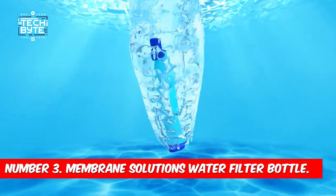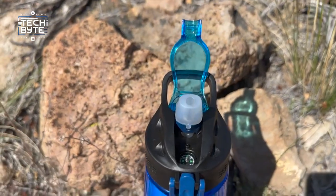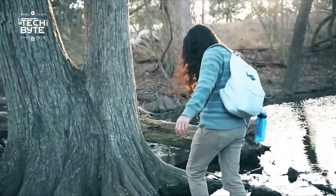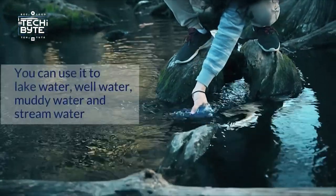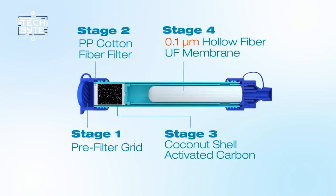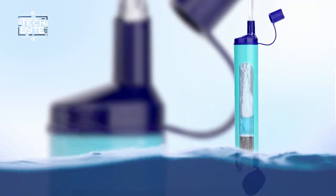Number 3: Membrane Solutions Water Filter Bottle. Like GPS is essential for navigation, having access to clean water is paramount for outdoor enthusiasts. But in the wilderness, finding clean water can be as rare as finding treasure. That's where the Membrane Solutions Water Filter Bottle comes in — it's your ultimate hydration hero. This isn't just any reusable water bottle; it's a portable purification powerhouse. It has a special filter that gets rid of an incredibly high percentage of nasty stuff in water, like bacteria, chlorine, and pesticides — basically making almost any water safe to drink.